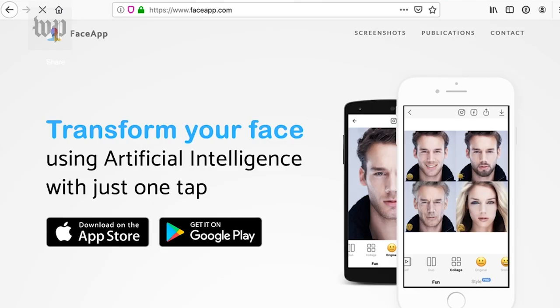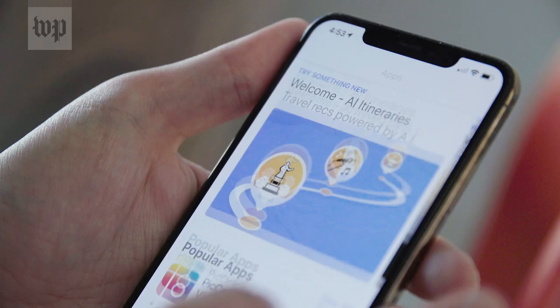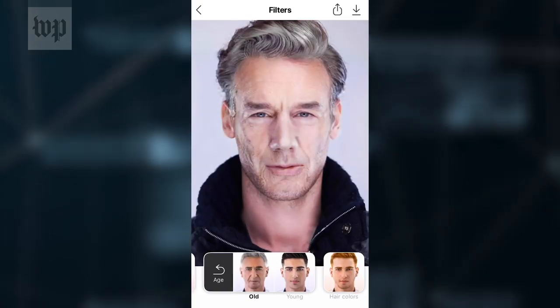Is the Face Aging app just good viral fun, or are you sending your photo to the Russian government? FaceApp uses artificial intelligence to make photos of people look older or younger, but soon after it shot to the top of the app charts, privacy advocates began issuing warnings.